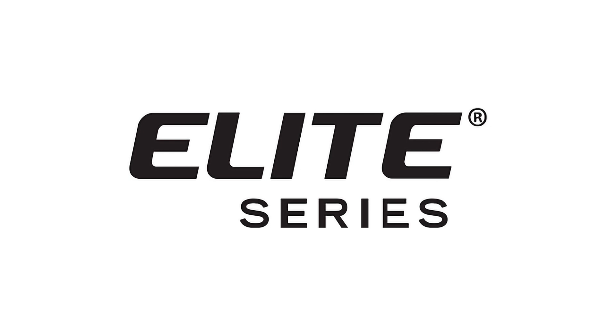Elite Series takes the Lennox promise of exceptional comfort and performance to the next level. This superior product family delivers remarkable efficiency. It's time to elevate your environment. It's time for Elite.